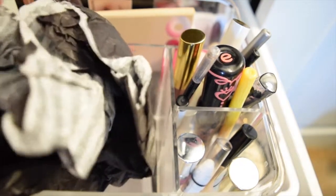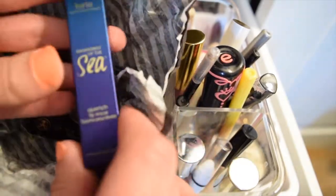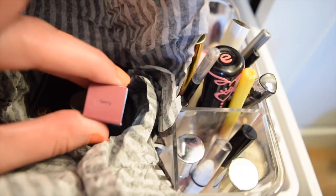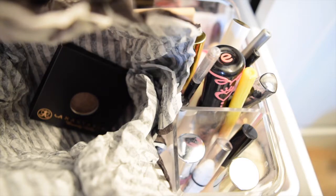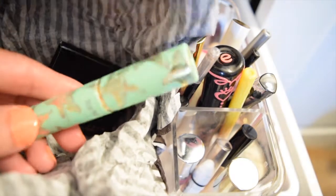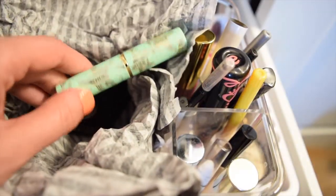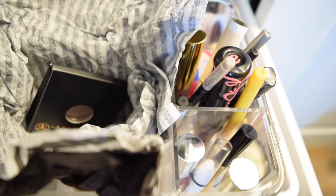Then I went to Sephora. The first thing I got was the Tarte Rainforest of the Sea Quench Lip Rescue in the color Berry. I'm going to be 100% honest — I only got this because the packaging is so freaking cute. I love teal and gold, and it has these little starfish on it. It's also a sheer wash of color. It looks really dark in the pan but when you swatch it, it's just a clear tint with a berry hint. It has a minty-ness to it, which I don't mind, but keep that in mind.